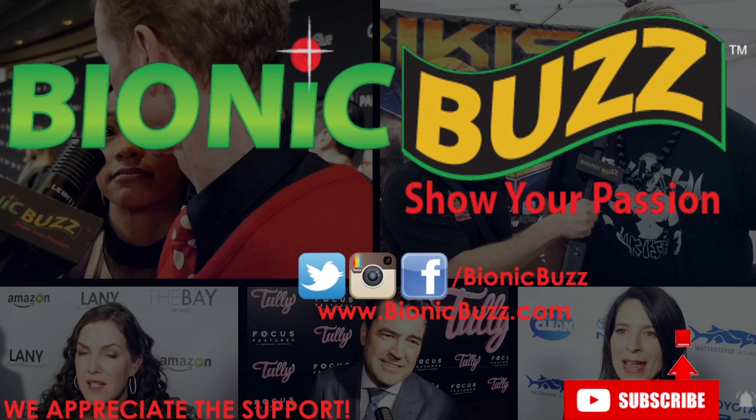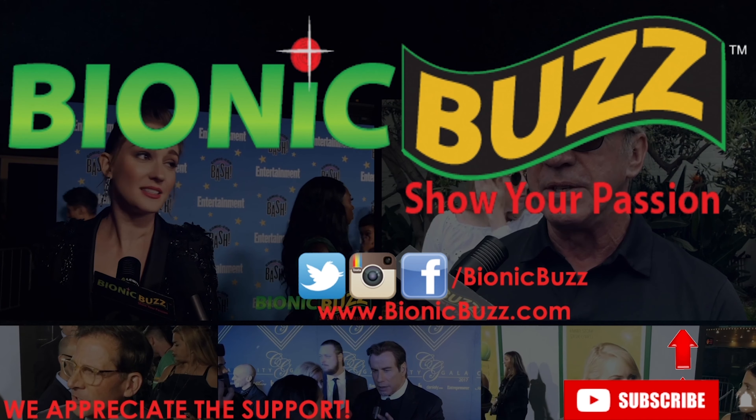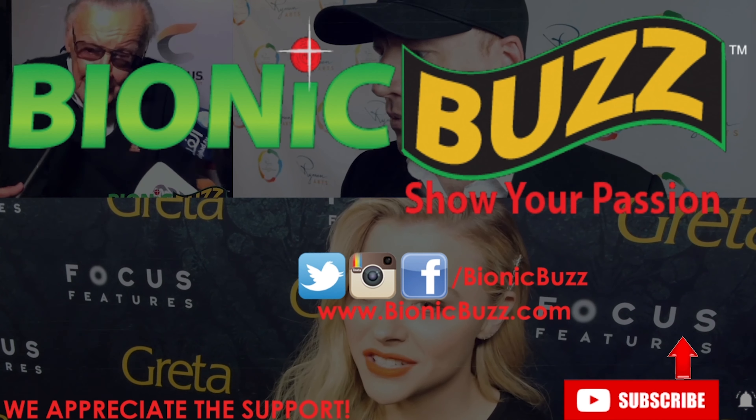Thanks for watching everyone. If you like what you saw, please give this video a thumbs up and share it and hit that subscribe button while you're at it and check out our old videos. We've got some great celebrity interviews and we got more great content coming later this year.